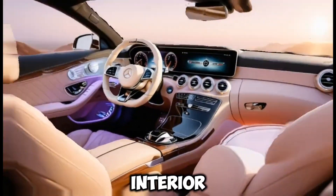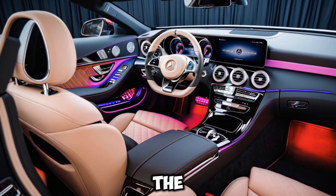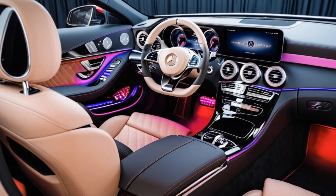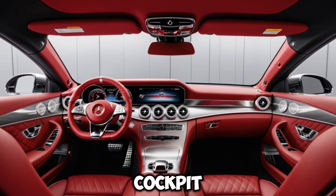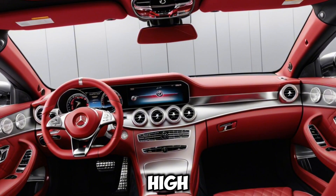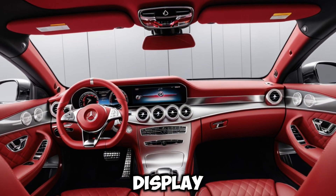Tech-savvy interior. Inside, the CLE Cabriolet is a haven of technology and comfort. The driver-focused cockpit features the latest MBUX infotainment system with dual high-resolution displays and a head-up display.